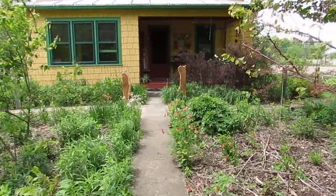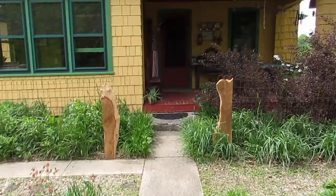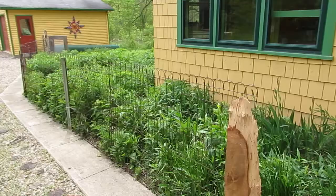Hey everybody, we've been at another project again. I haven't posted in a while or done a video, so I wanted to show you one of the things we've been working on, which is our little courtyard. We have a couple of finishing touches to do but I thought I'd just show you because it's super cool.